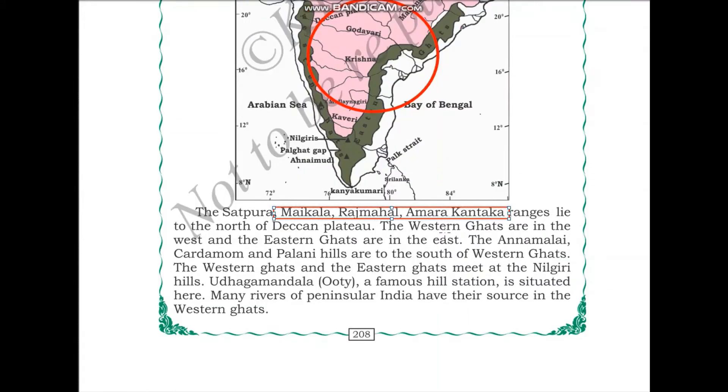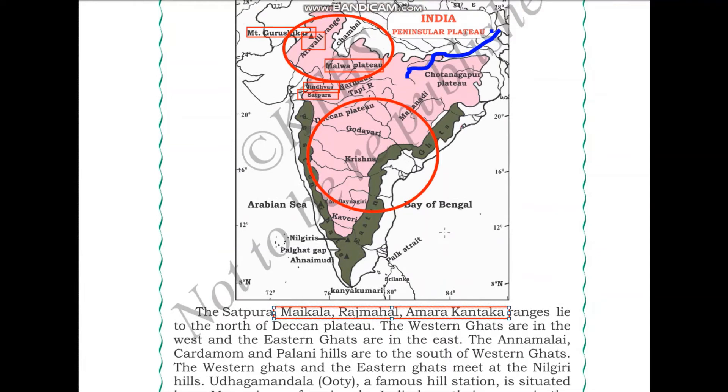The Western Ghats are in the west and the Eastern Ghats are in the east. You can see both on the map. The Annamalai, Cardamom, and Palani hills are to the south of the Western Ghats, and all these are present in the south of the Western Ghats.